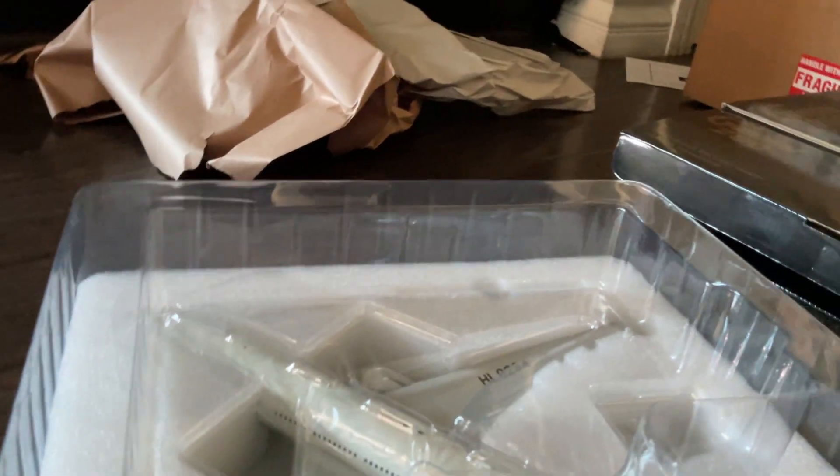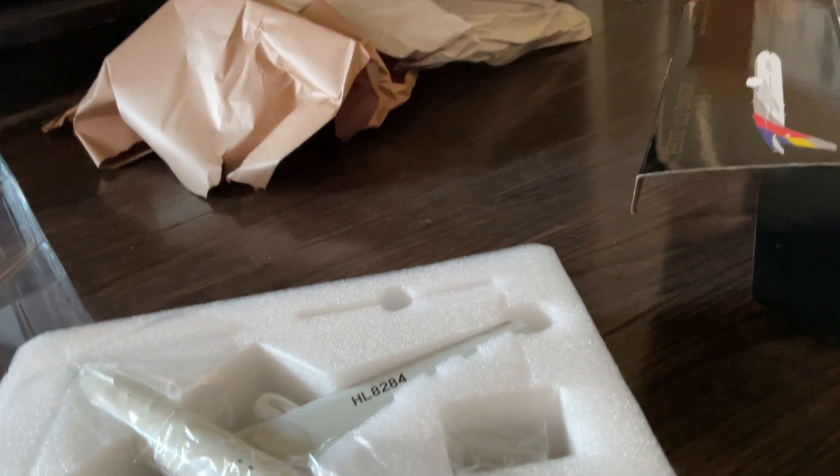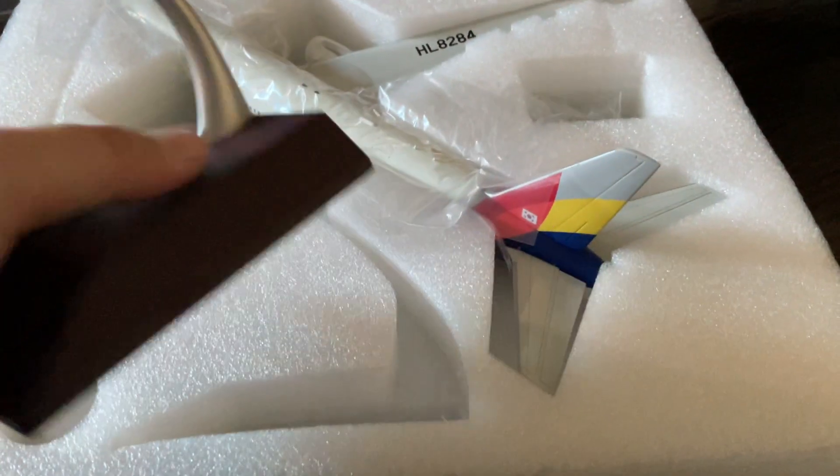I believe the flip-over window is a feature in the original GeminiJets 200 line, but I'm not 100% sure — feel free to comment if I'm wrong. Anyway, we can open the covering and get everything out of here. First we've got the stand, which doesn't have any text on it.